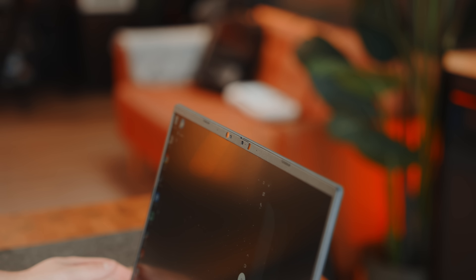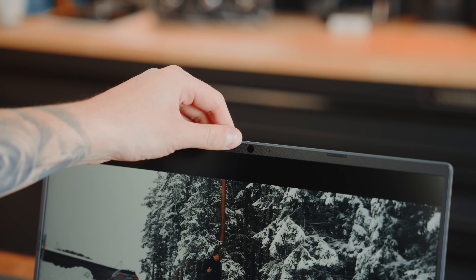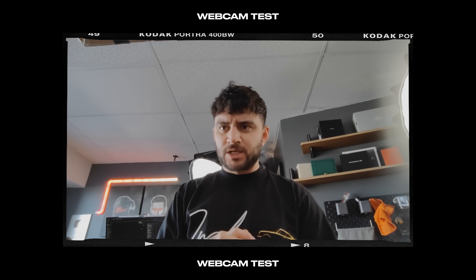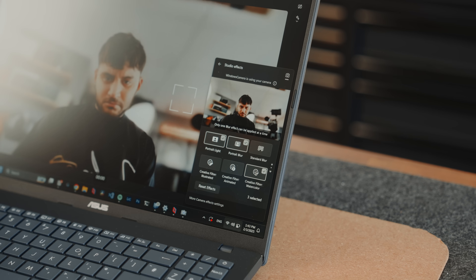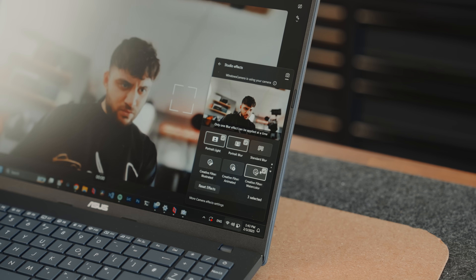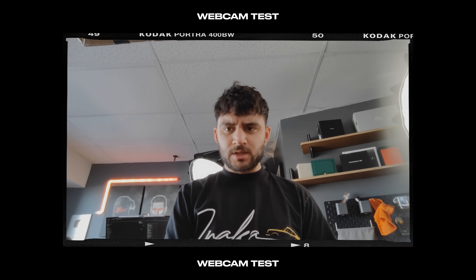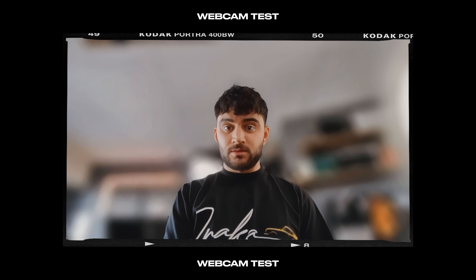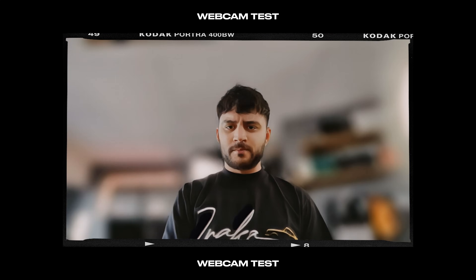I also love the fact we have a Full HD webcam with a camera toggle and Windows Hello implemented. It honestly doesn't look bad at all. Let me check out the studio effects — there's portrait light, portrait blur, standard blur, creative filter. There are a few things you can do with it.